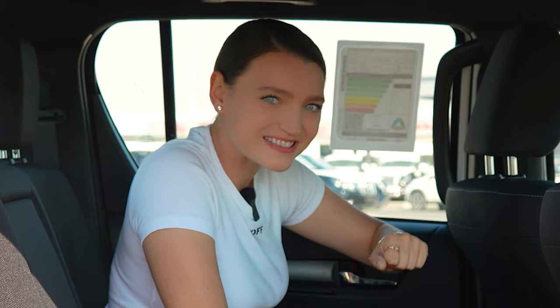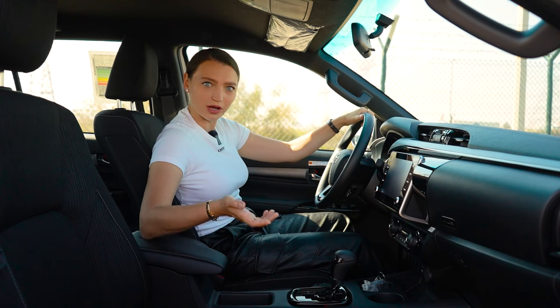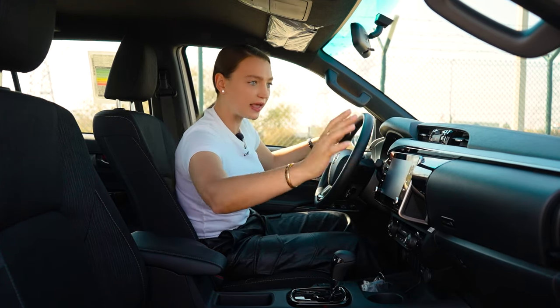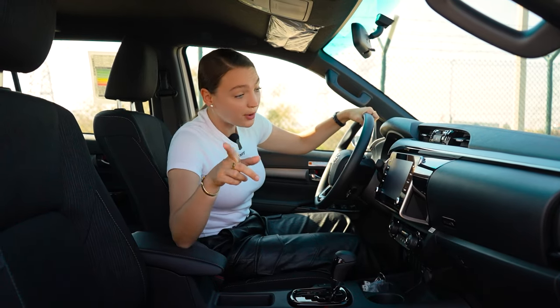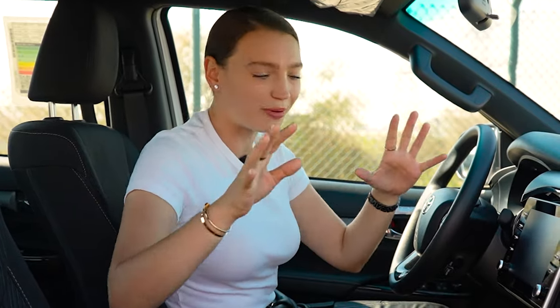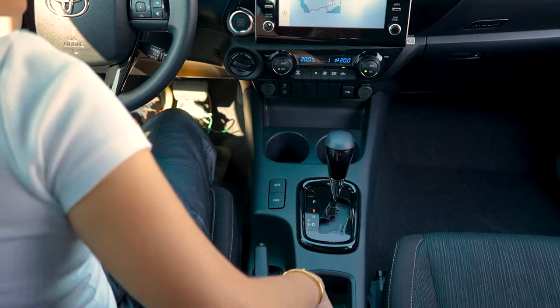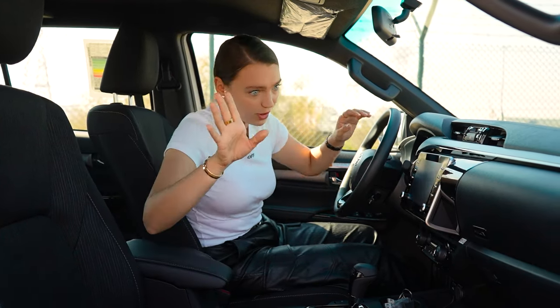Up front it feels quite comfortable. Looking at the dash, it looks very similar to the previous model Hilux, but you do get an eight-inch screen with Apple CarPlay and Android Auto. For storage, there's a little pocket, two cup holders, a small pocket, and a bigger storage space. There are no USB-C charging ports, just FYI.